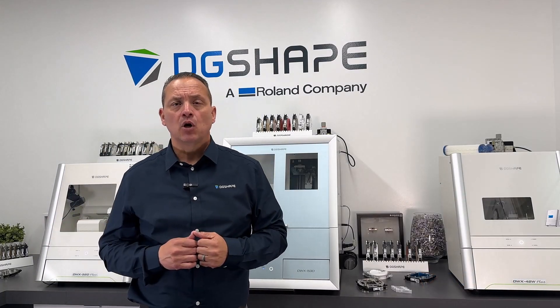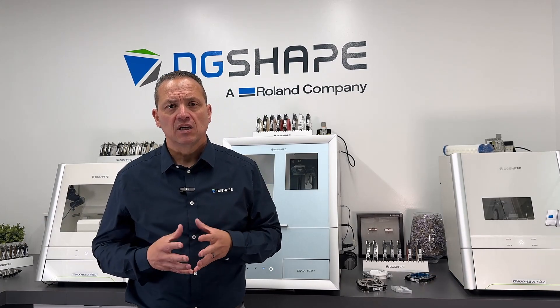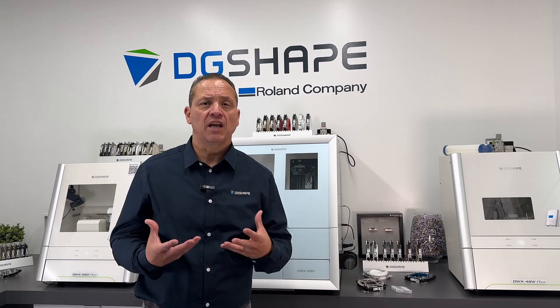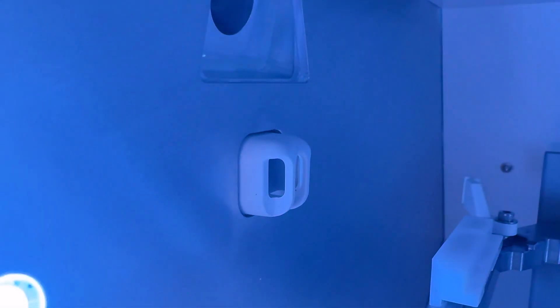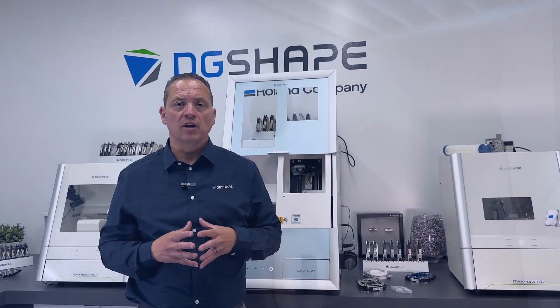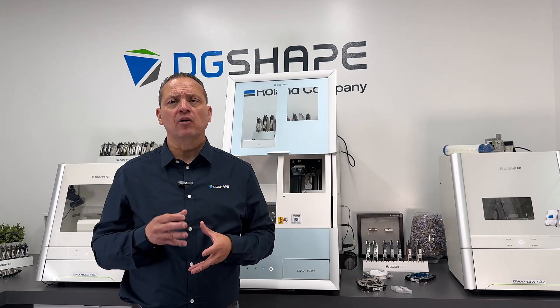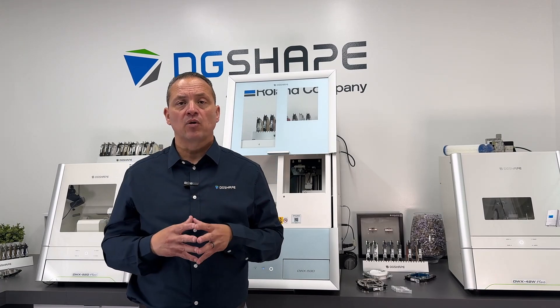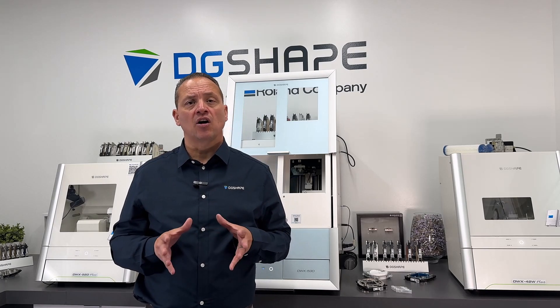This machine features an ionizer designed to neutralize static electricity, reducing the likelihood of electrostatically charged milling waste — such as PMMA — which adheres to surfaces. The ionizer does not affect uncharged materials such as zirconia. For the ionizer to operate effectively, it needs to be properly grounded. The ionizer runs continuously during milling operation with no option to turn it on or off.